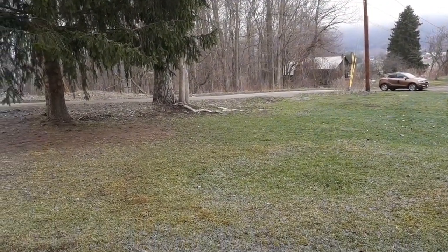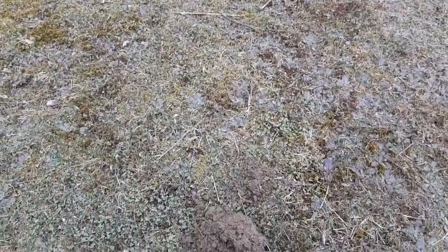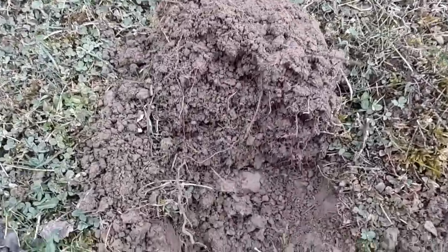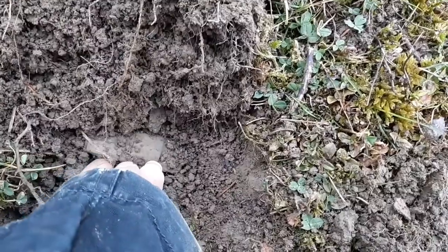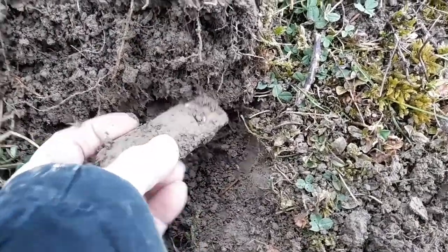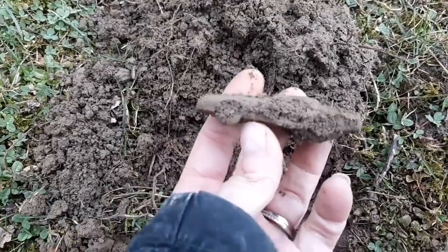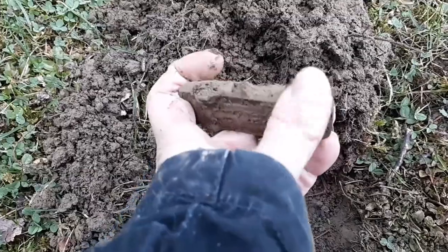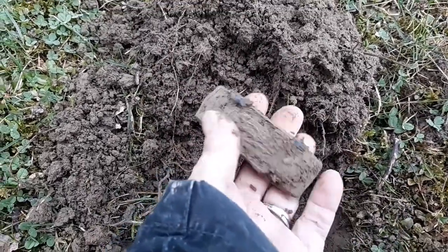Been here about an hour, and this might be my coolest find yet — since this is only my fifth or sixth time detecting. I found an old toy car. Super excited. Oh, that's pretty sleek looking. I am excited.